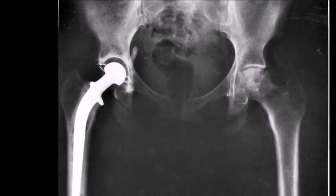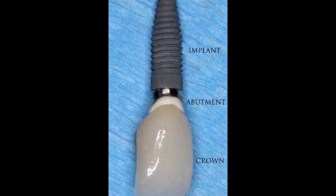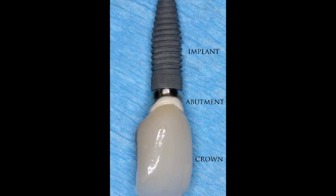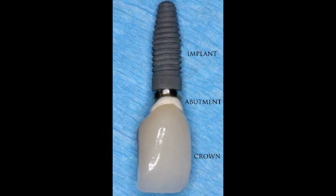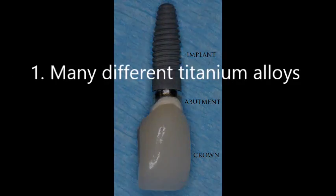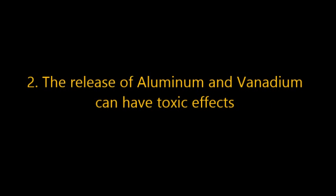Dental implants include crowns, which are used for only one tooth, bridges, which are used for multiple teeth in a row, and overdentures. There are many advantages to using titanium for implants, but at the same time there are some problems. One problem is that there are lots of titanium alloys, and scientists do not always know what side effects these different alloys can cause. Alloys can strengthen titanium, but some titanium alloys are harmful to the body.